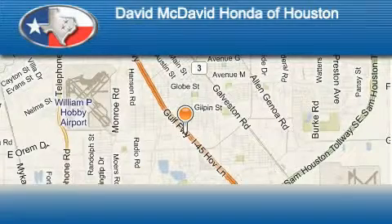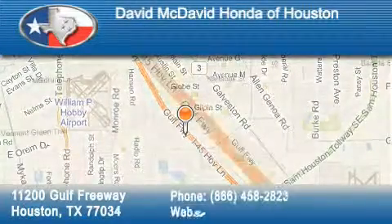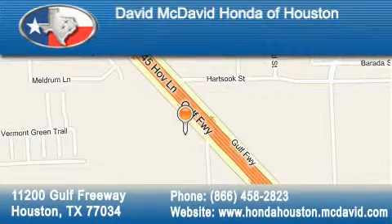David McDavid Honda of Houston is located at 11200 Gulf Freeway in Houston. Our goal is to exceed all of your expectations to ensure that you'll return for future visits.